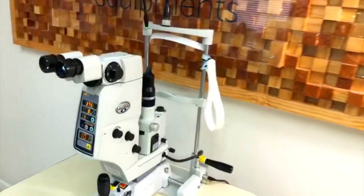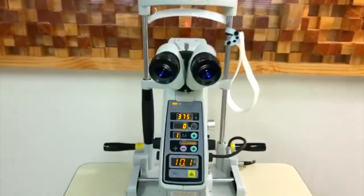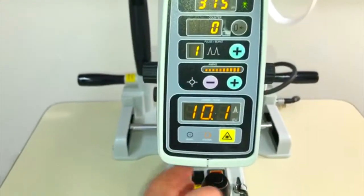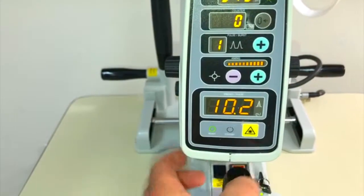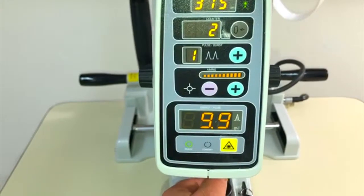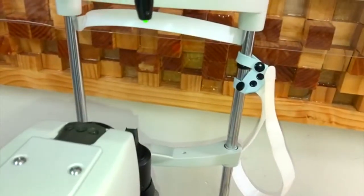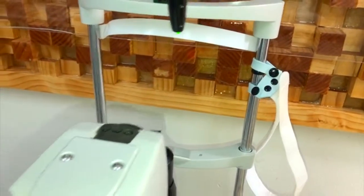The smart switch located on the joystick provides high operability, allowing doctors to change parameters while holding the joystick. The YC-1800 can smoothly slide back and forth and around, and the unit can be easily fixed and released anywhere you like with a one-touch lock, offering high operability with improved safety.